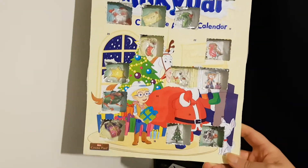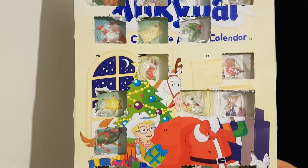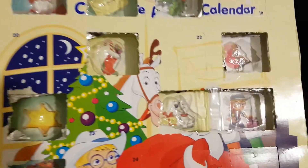Hello and welcome to the video. This is Big Harry Cave in the kitchen, looking at the Milky Bar advent calendar, and it's day 17.